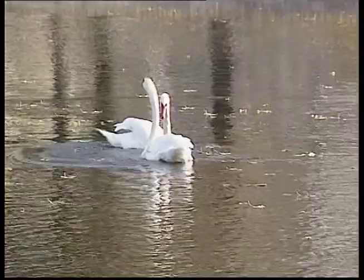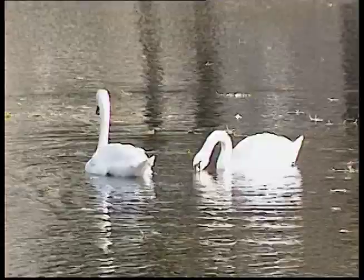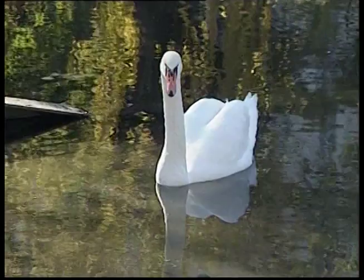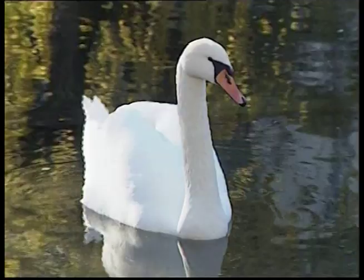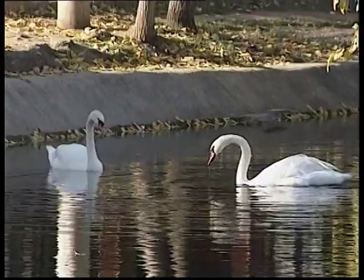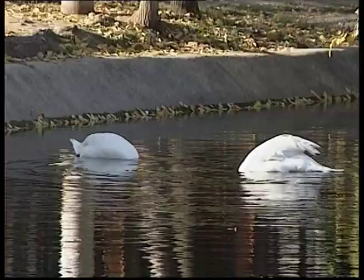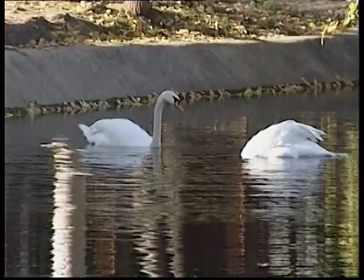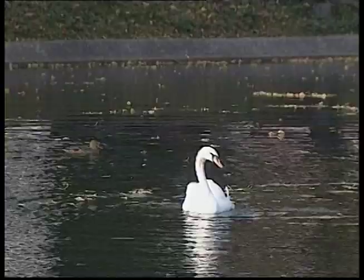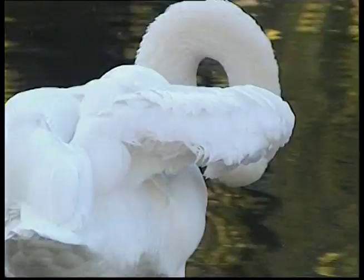Our last feathered friend starts out life a little on the ugly side, but grows into one of the most graceful and beautiful birds — this is the swan. These wonderful water birds can be found in areas around lakes and rivers. Male swans are called cobs, females are called pens, and their young are called cygnets. Swans have a very large wingspan, and when they tuck their wings into their back they form a lovely shape flowing into that long arched neck. Swans spend plenty of time preening and cleaning their white feathers.